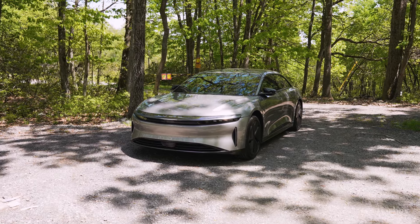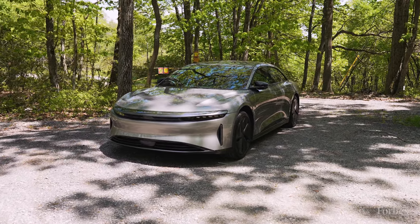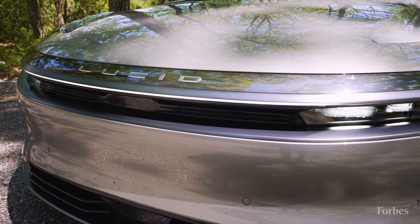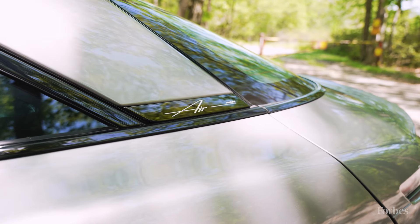This is the Lucid Air. Lucid is an electric car company that came into the market not all that long ago and has really changed the game. The Lucid Air is a luxury sedan and it comes in a number of trims.